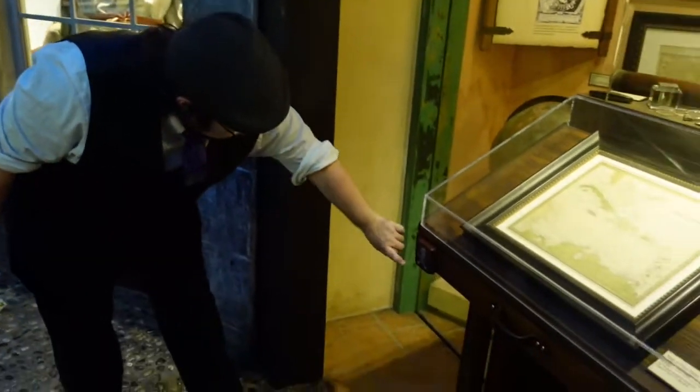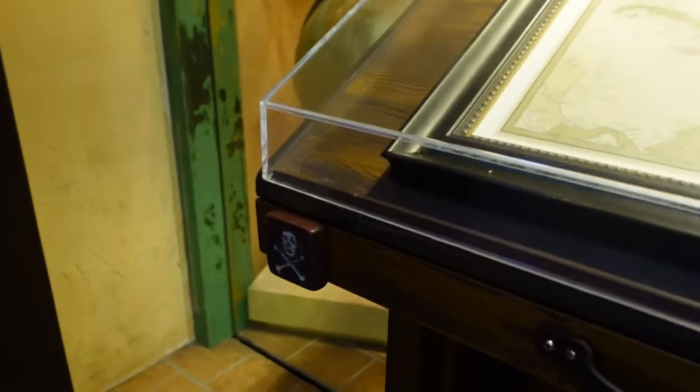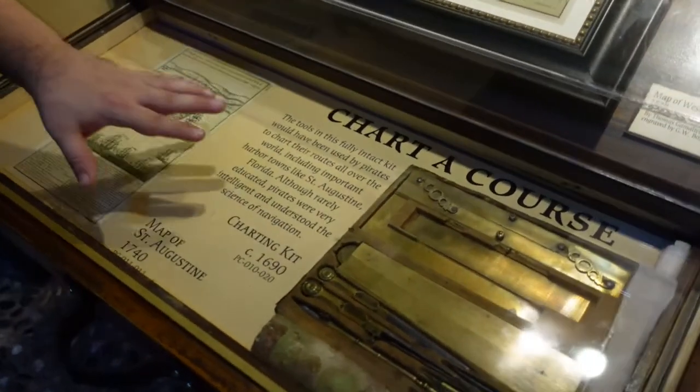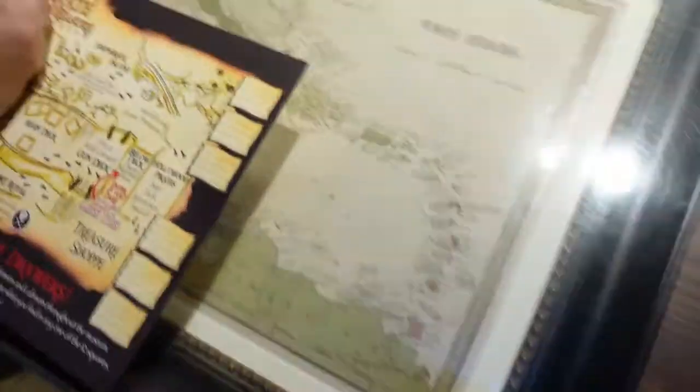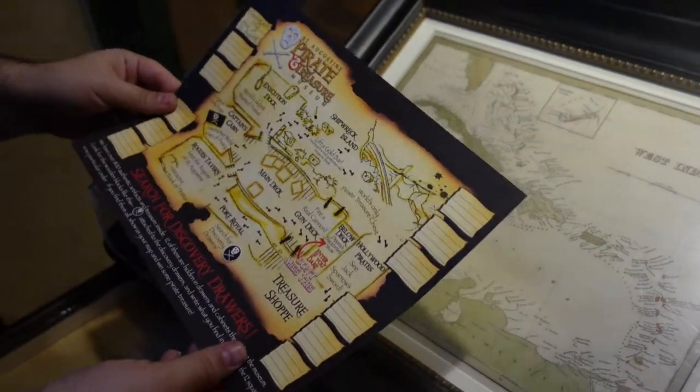As we go throughout the museum we're going to find this little pirate symbol right here, and that means we're on the right trail to a clue. So let's open this up and it looks like our first item is a charting kit and a map of St. Augustine. We write that on here and we're good to go. One down, eleven more.